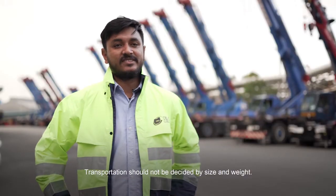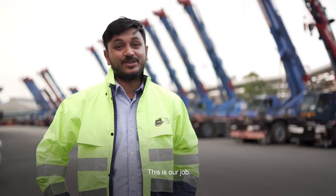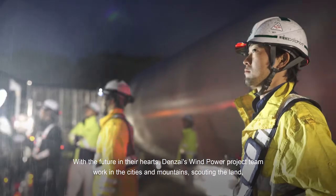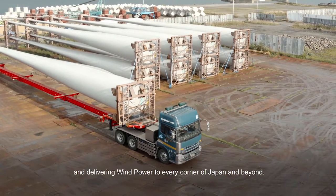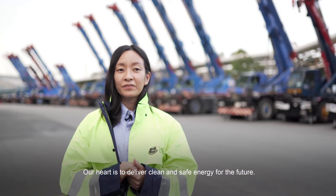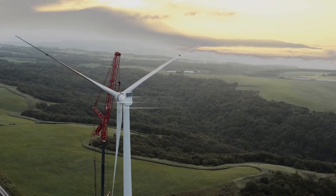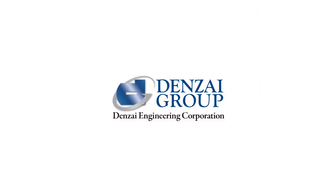Transportation should not be decided by size and weight. What must we move? Should we move? This is our job. With the future in their hearts, Denzai's wind power project team work in the cities and mountains, scouting the land and delivering wind power to every corner of Japan and beyond. Our heart is to deliver clean and safe energy for the future in this country and beyond. Hello Wind. Hello Future. Denzai Wind Solutions.